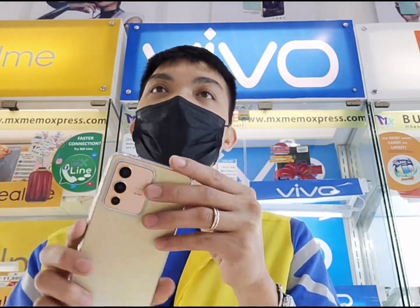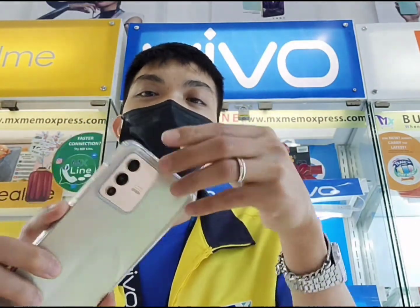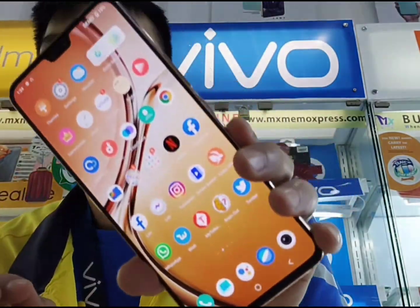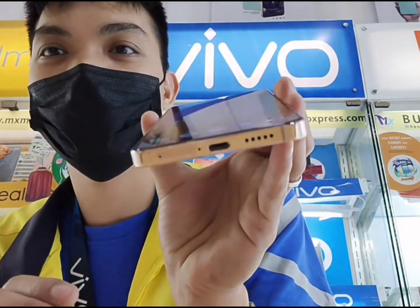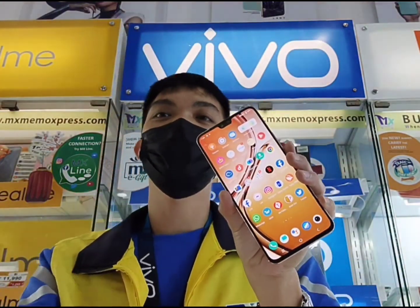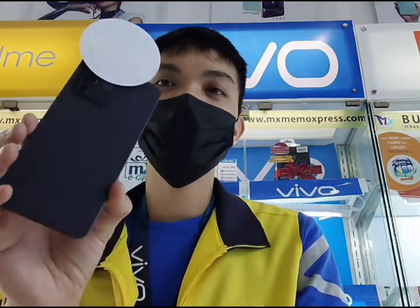Meron po tayong dalawang kulay. Meron po tayong Sunshine Gold — ito siya guys, V23 5G. Para na rin siyang iPhone 13 yung pinaka-design niya guys. Ito si Sunshine Gold. And yung isa pang kulay, mga ka-Vivo, si Stardust Black. Ito naman siya guys.